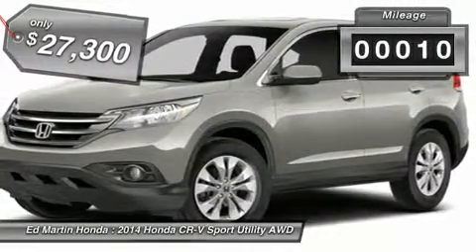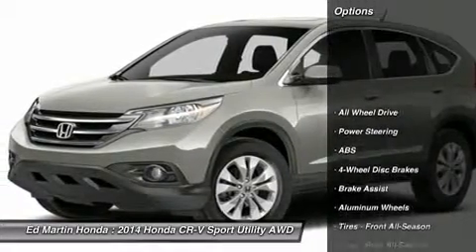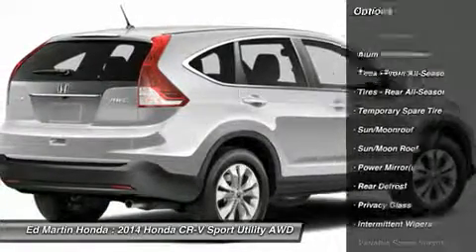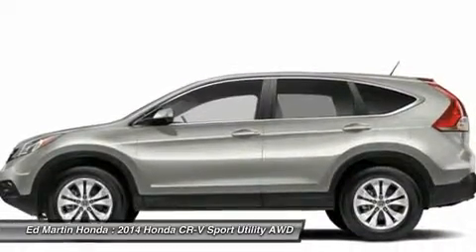This vehicle has less than 100 miles. Here are some of this vehicle's great options: traction control, anti-lock braking system, all-wheel drive, steering wheel audio controls, stability control, air conditioning, driver airbag, adjustable steering wheel, power steering, and cruise control.